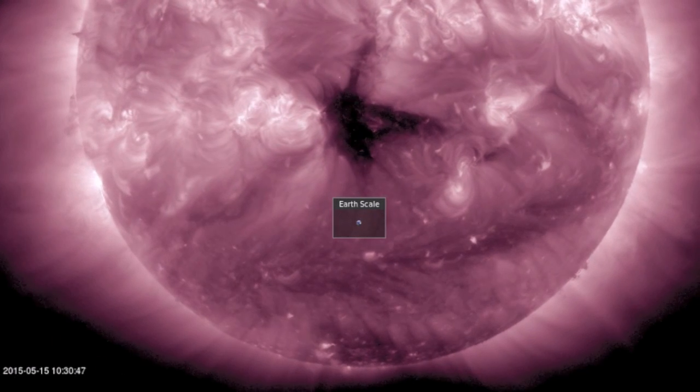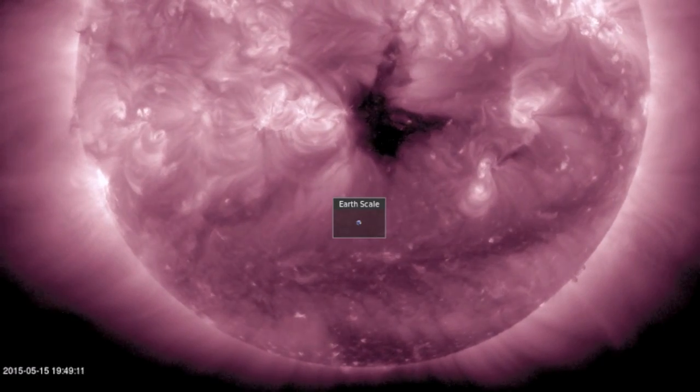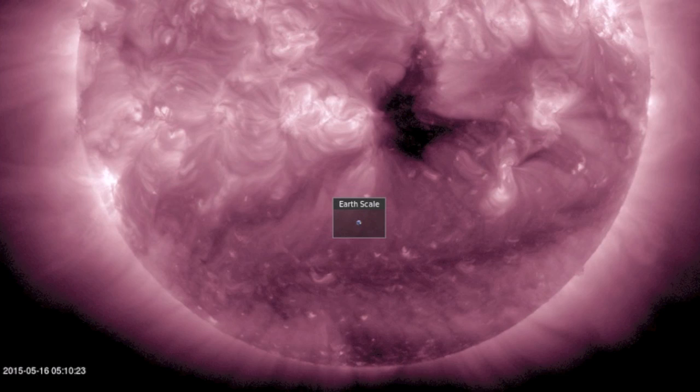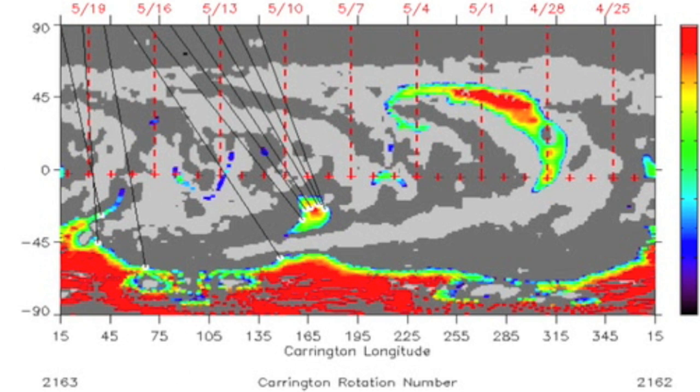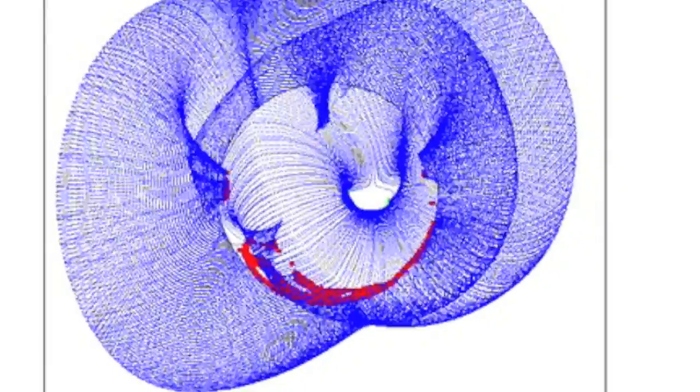We have a perfectly Earth-facing coronal hole, but after its IMF triggered a couple quakes days ago, the hole itself hasn't produced. Once again we'll see ISWA looking for the bulb of the coronal hole and not finding one. According to NASA this thing might as well not even be there, and when you see the coronal fields collapsing around that opening you can understand why it might not have been very influential.